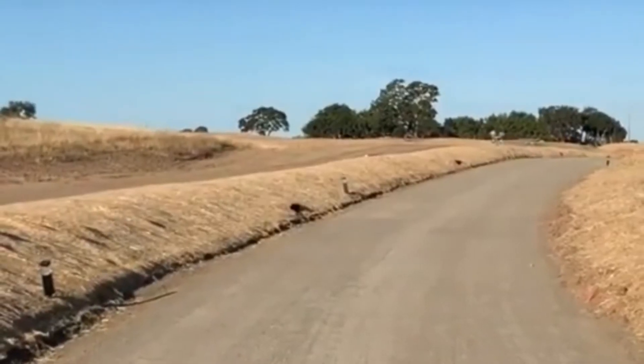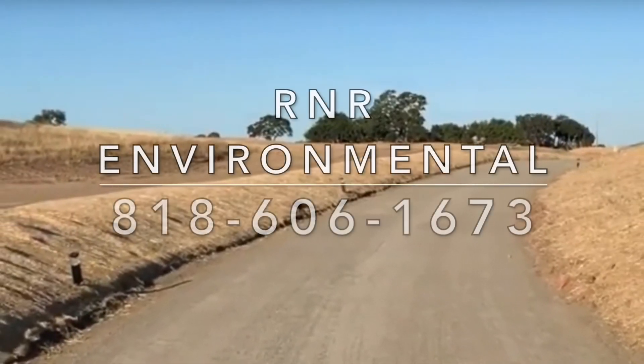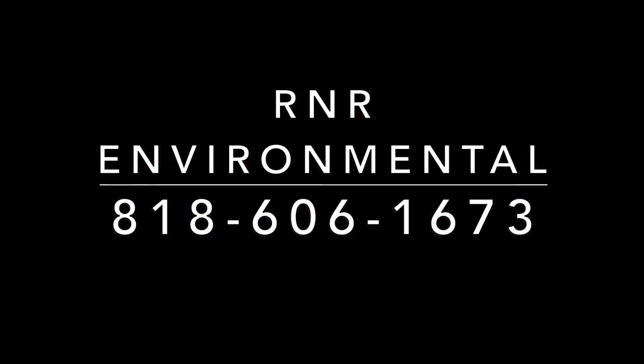Now this particular job is a spray-on application. Forget the mixing — just spray on your compacted road and go. Let us show you how you can save time and money while using environmentally responsible products.